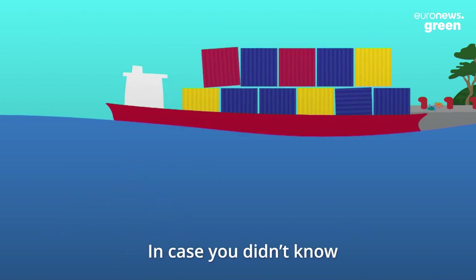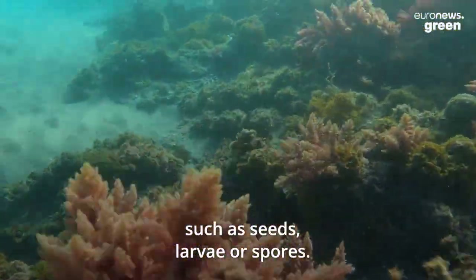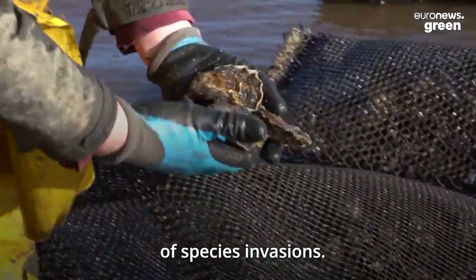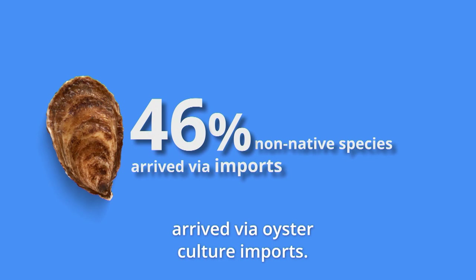In case you didn't know, propagules are what an organism creates to reproduce itself and spread, such as seeds, larvae, or spores. Aquaculture and imports are also big vectors of species invasions. In northern European seas, for example, around 46% of non-native species arrived via oyster culture imports.